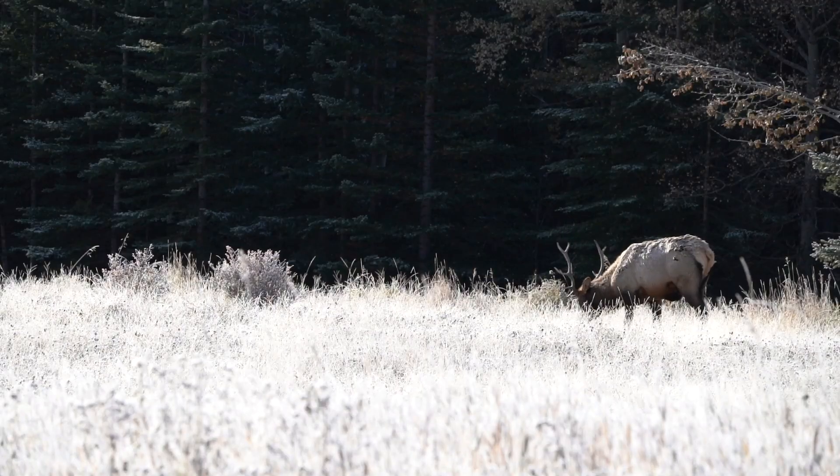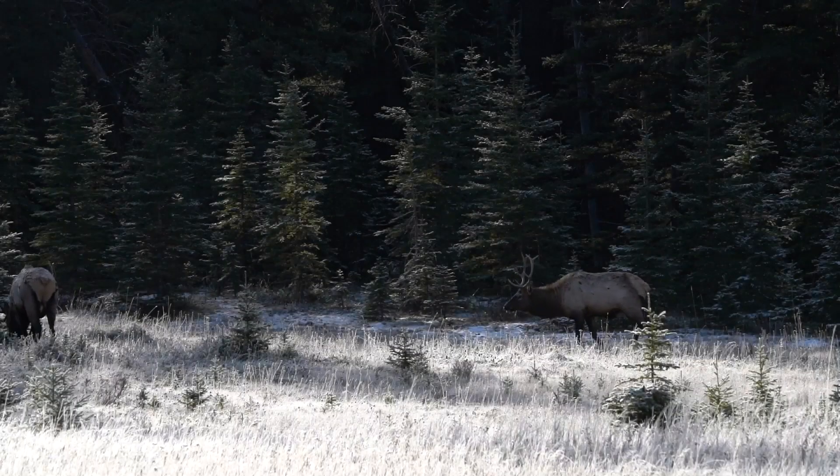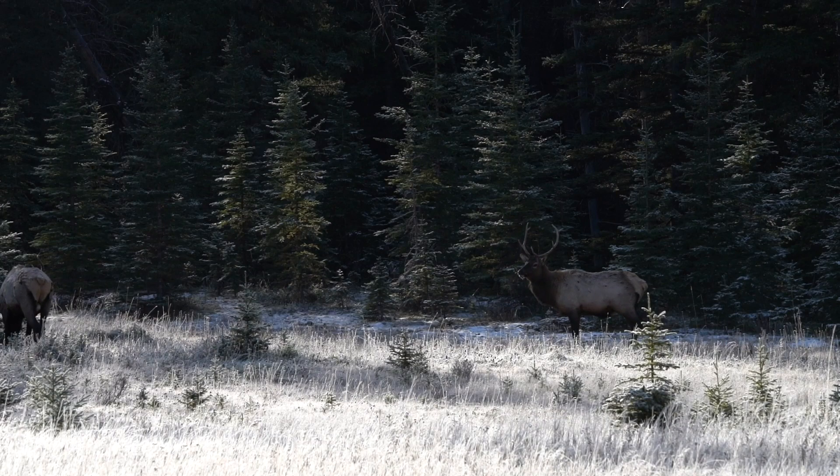Upon reaching this open meadow, I was able to see the most amazing sight that I have ever seen. I was so happy to capture this because it was my first time seeing elk in my whole life, right in front of my eyes.